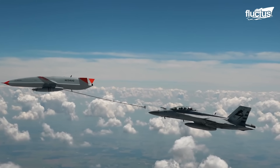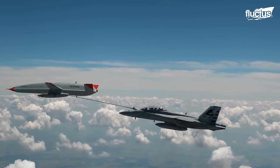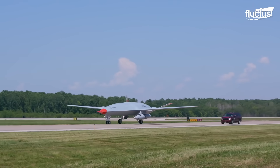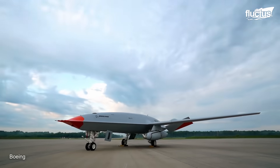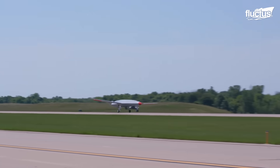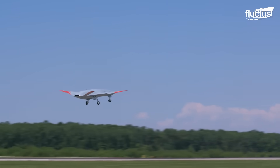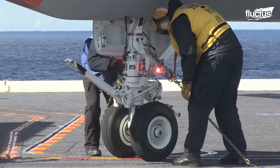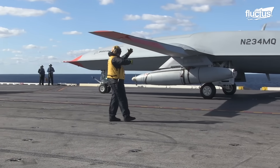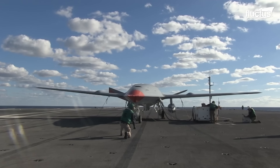The ultimate result of the program was the MQ-25 Stingray, which would extend the combat range of fighters with aerial refueling. The first prototype of the tanker is undergoing different flight tests in various locations. The aircraft is powered by one Rolls-Royce AE-307N engine that delivers a maximum thrust of 10,000 pounds. It underwent a dock handling test on board the aircraft carrier USS George H.W. Bush, claiming successful results in the end. How well the engine tackles the winds at the deck will be decisive, as the tanker is intended for carrier-based operations.